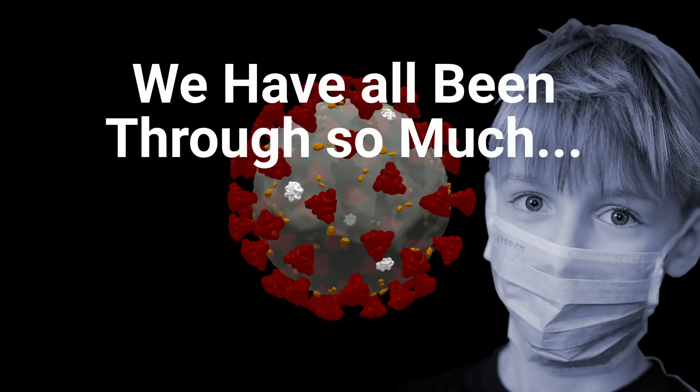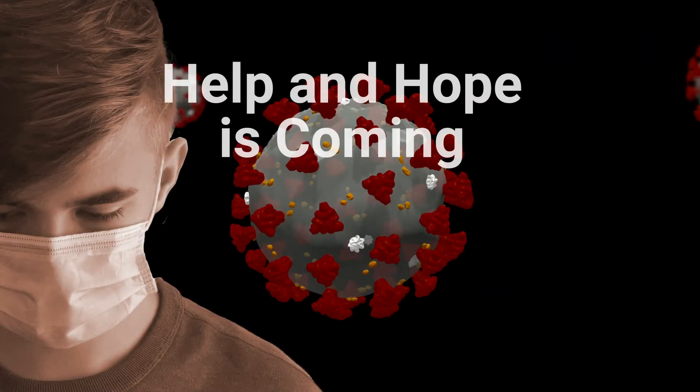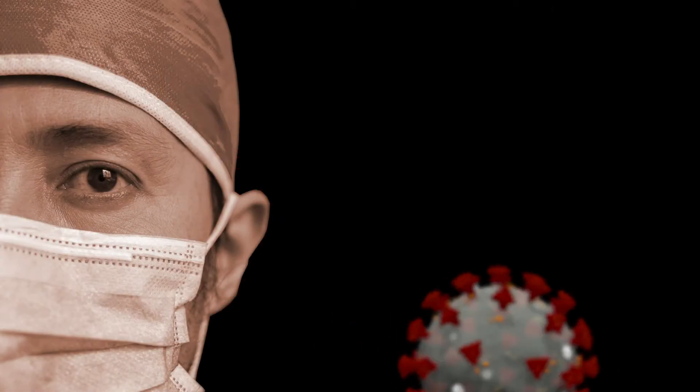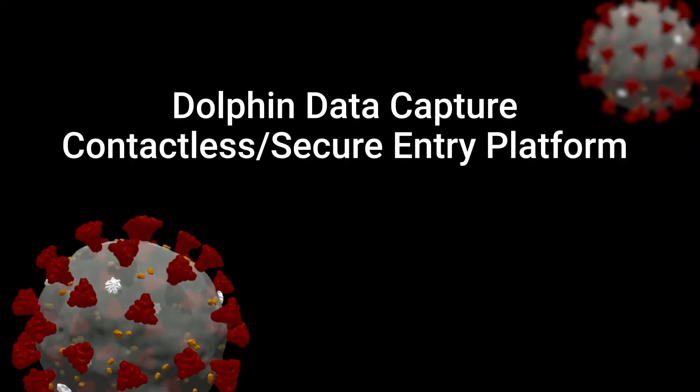Social distancing and protective measures have become a crucial and required part of reality in today's COVID-19 world. Everywhere, companies are installing stringent safety procedures to help ensure their places of business are as safe as possible.